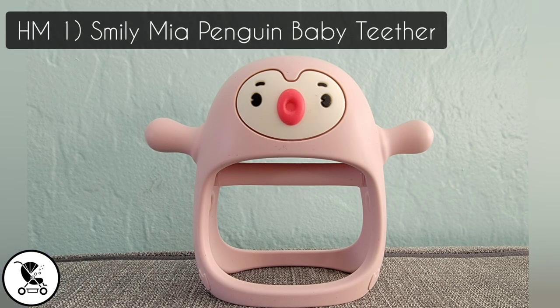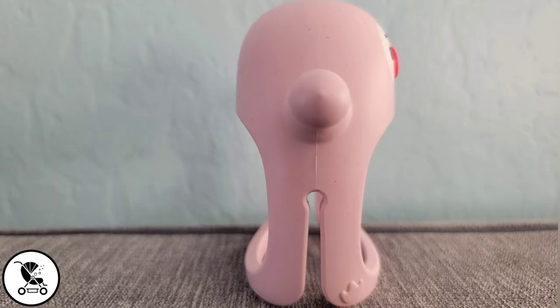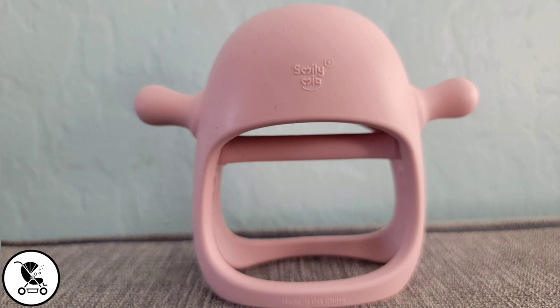For our first honorable mention, we have this cute little penguin baby teether. If your little one has a bad latch and can't hold a pacifier, this thing will do the trick. She loved it and it is super cute.